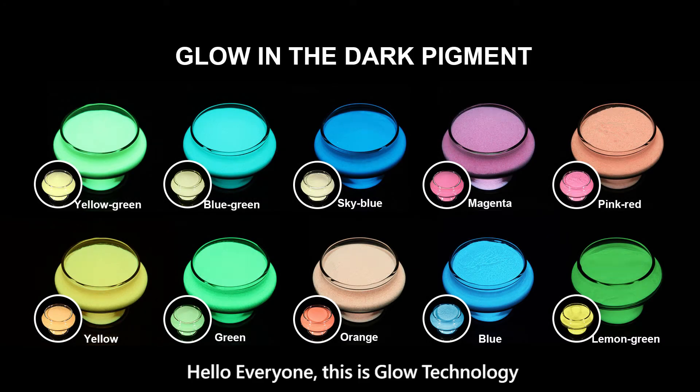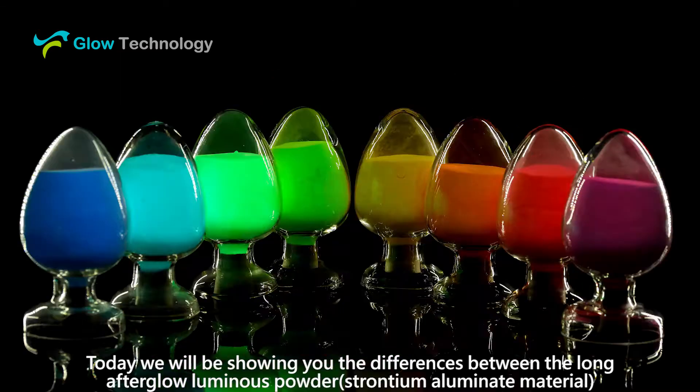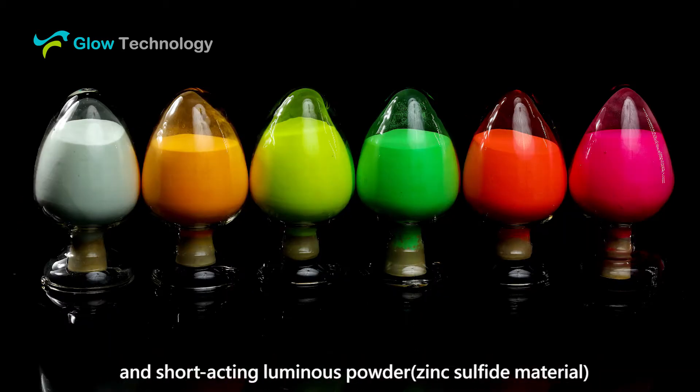Hello everyone, this is Glow Technology. Today we will be showing you the differences between the long afterglow luminous powder and short acting luminous powder.